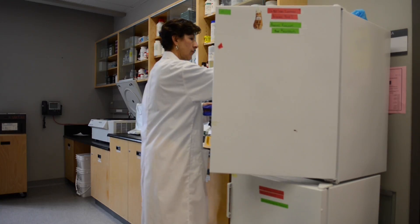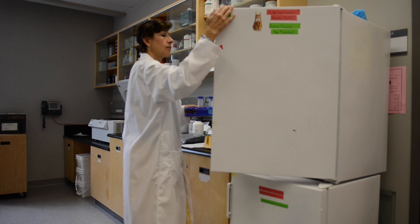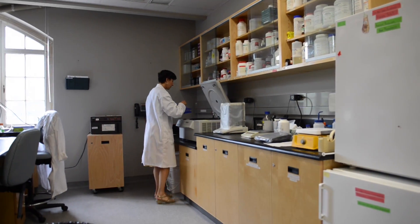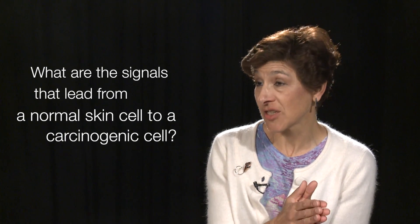There is another arm of our research that has to do with carcinogenic transformation. We're trying to better understand what are the stimuli or the signals that take place that lead from a normal skin cell into a carcinogenically transformed one.